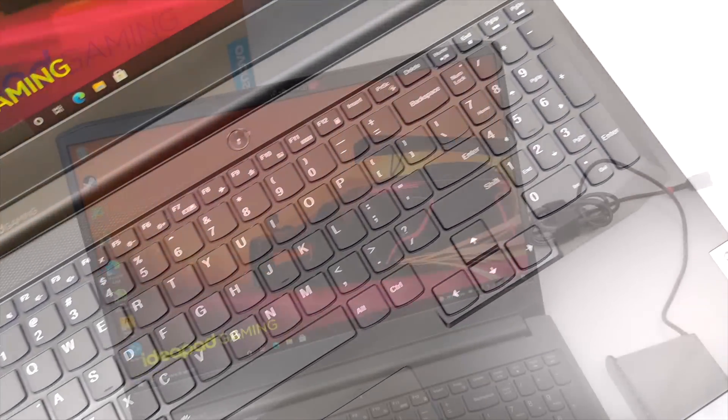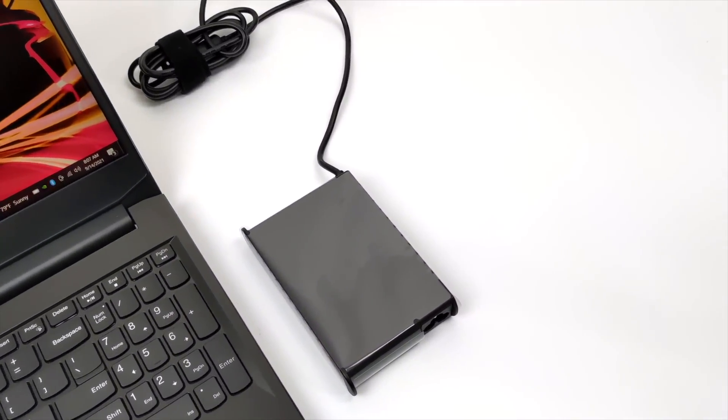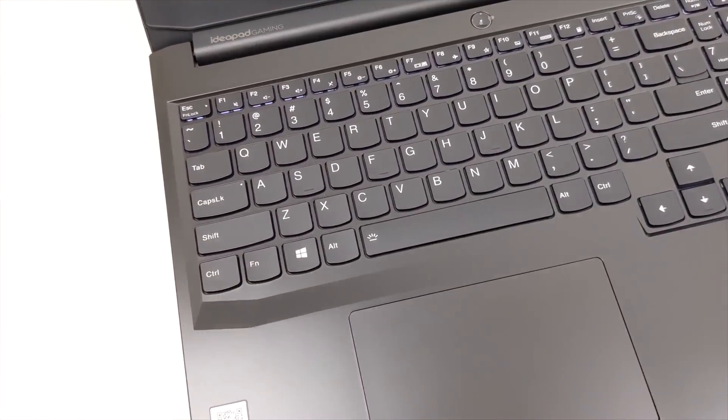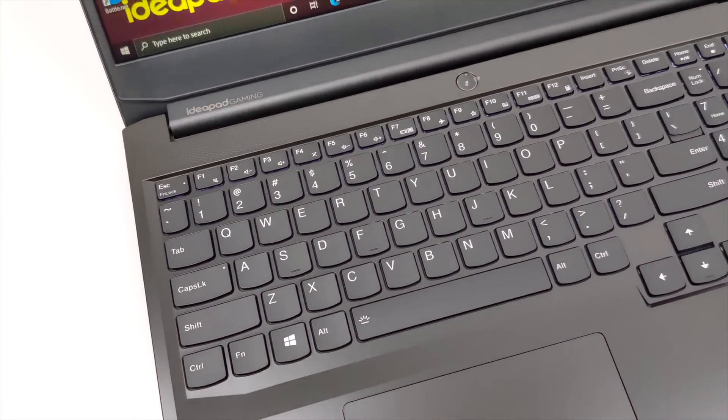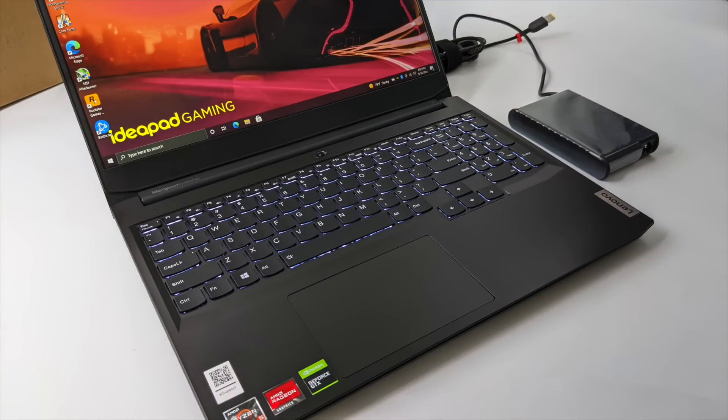It does have a backlit keyboard. Unfortunately it's not RGB — it's only a single zone with white LEDs. Some of the pictures I've seen for this specific laptop do show it as an RGB keyboard, but it's only a single zone with white LEDs. We have a number pad on the right-hand side and it also comes included with a 135-watt wall charger.